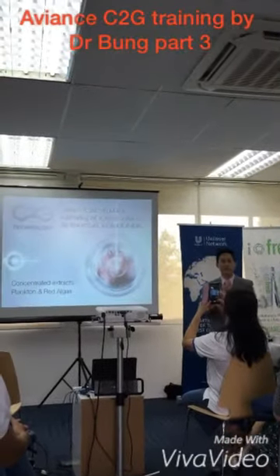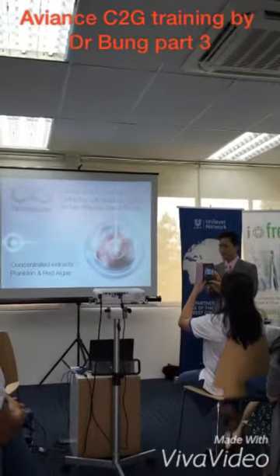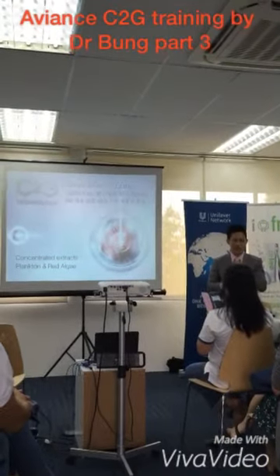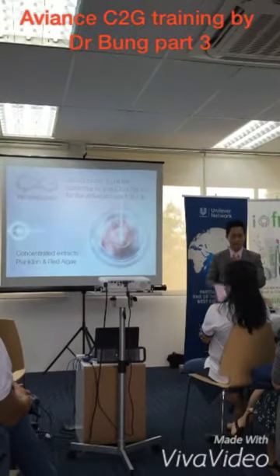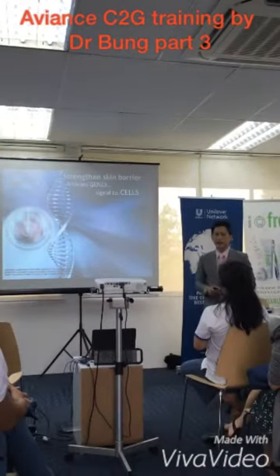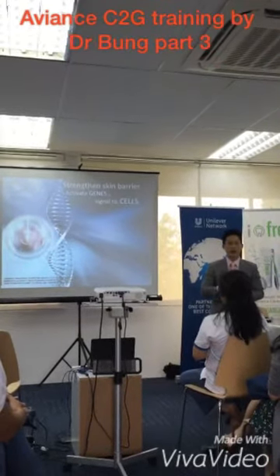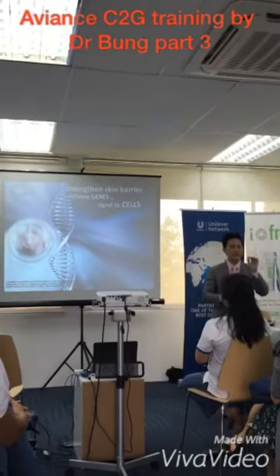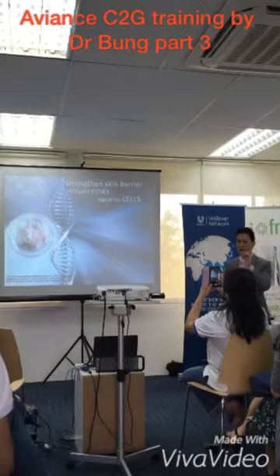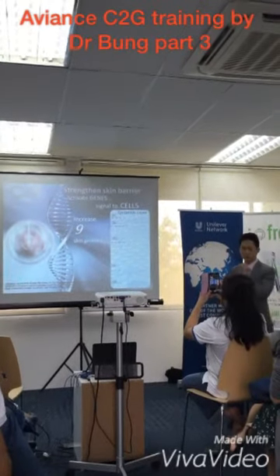So we have two extracts combined: one is from the microorganism (the exopolysaccharide) and the other is from the red algae. Combining these, we get a combination of ingredients that work at the gene level — we call it C2G technology. The C2G technology works at the gene level: when applied in cell culture, it stimulates the genes of the cells and orders the cells to produce more protein.